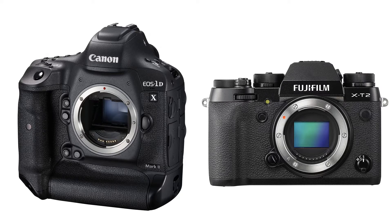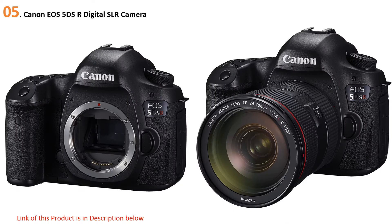Quick Review presents the five best cameras for professional photography. Let's get started with the list.